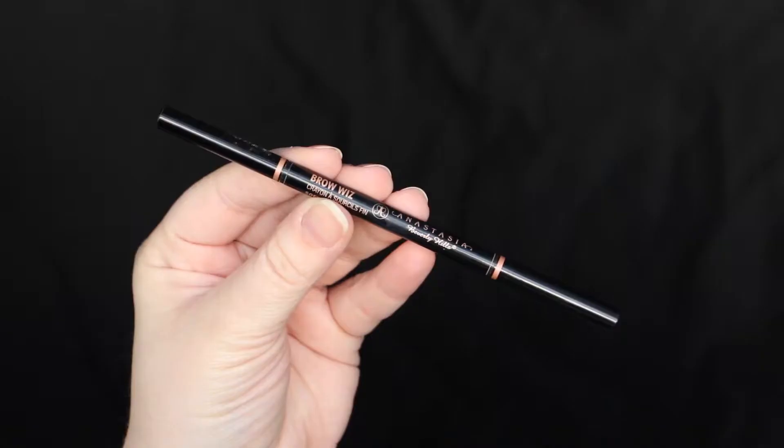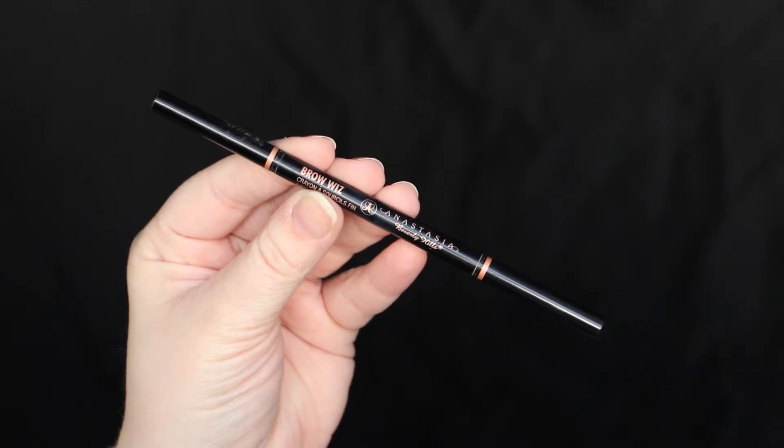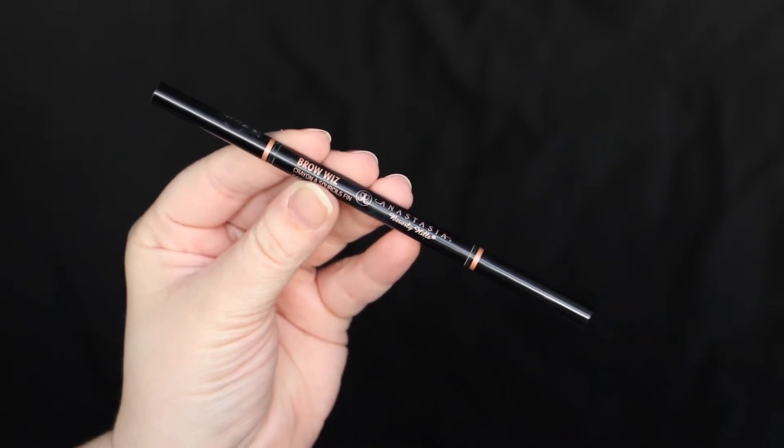Really quickly I just want to mention my favorite go-to brow products. My favorite brow products are all made by Anastasia Beverly Hills. She just kills the brow game and knows how to make brow products. My number one go-to is the Brow Wiz by ABH, and I like to use the color Soft Brown.